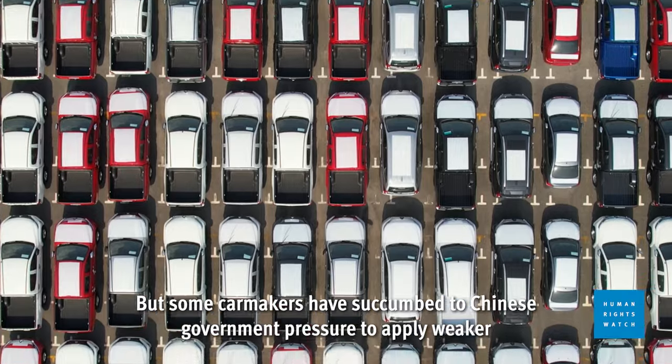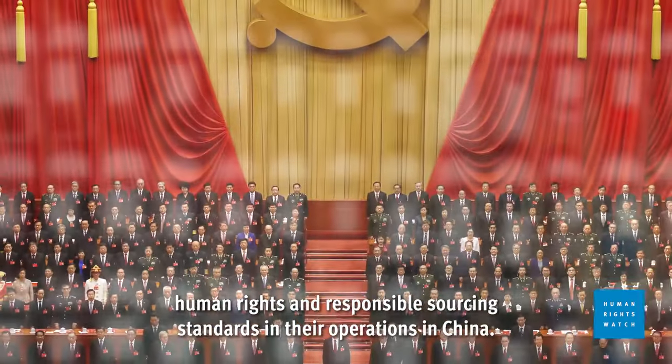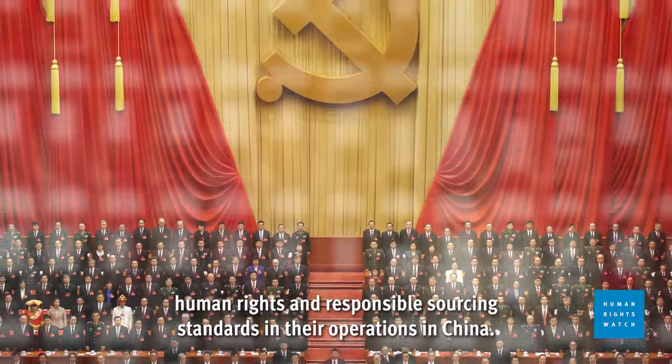But some car makers have succumbed to Chinese government pressure to apply weaker human rights and responsible sourcing standards in their operations in China.